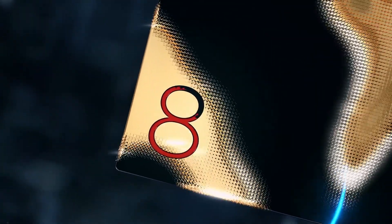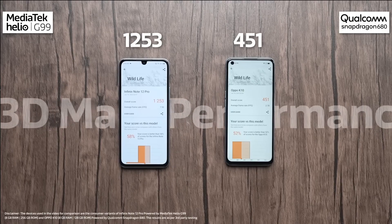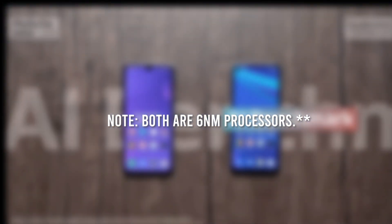Now let's move on to the comparison. Firstly, the Helio G99 is a 4G processor whereas the Snapdragon 778G is a 5G processor — if 5G connectivity is important to you, the Snapdragon 778G is the way to go. Secondly, the Snapdragon 778G is built on a more advanced 6 nanometer process, which makes it more energy efficient.